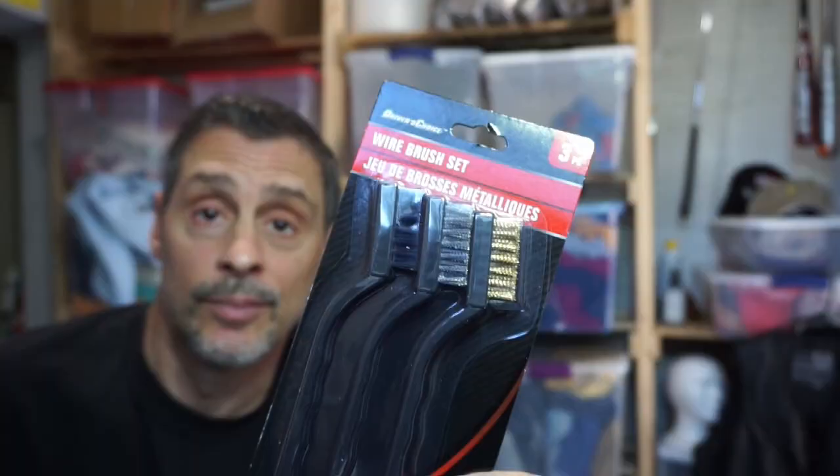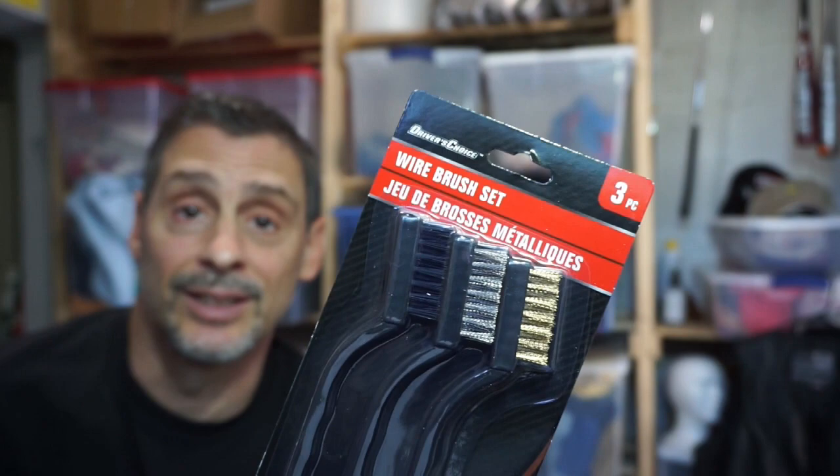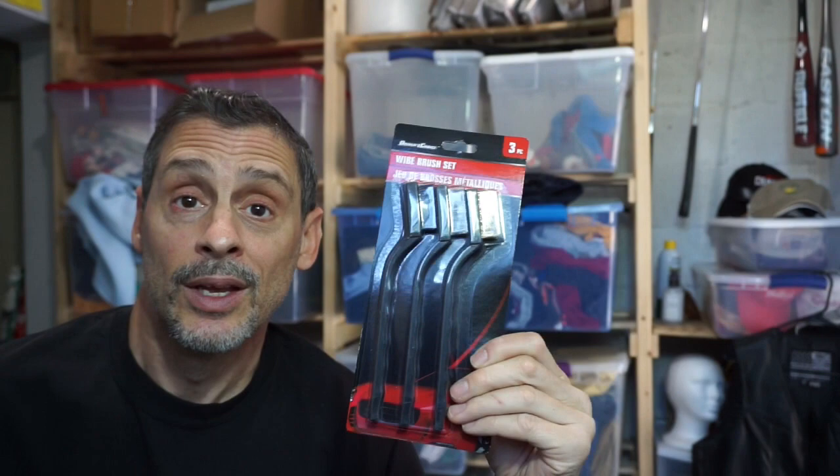One good item they sell is bristle and wire brushes. They come in three different strengths: hard, medium, and soft. If you're going to sell things like shoes, these are great for cleaning the bottoms — you can wet them down and use the bristle brushes to scrape and clean out between the soles. Great to have on hand for a dollar.